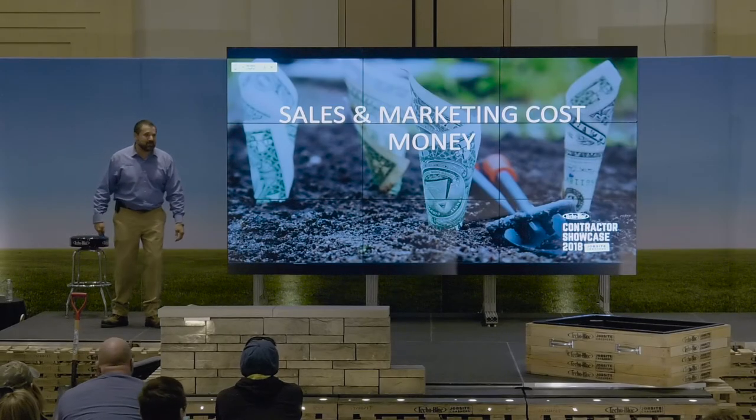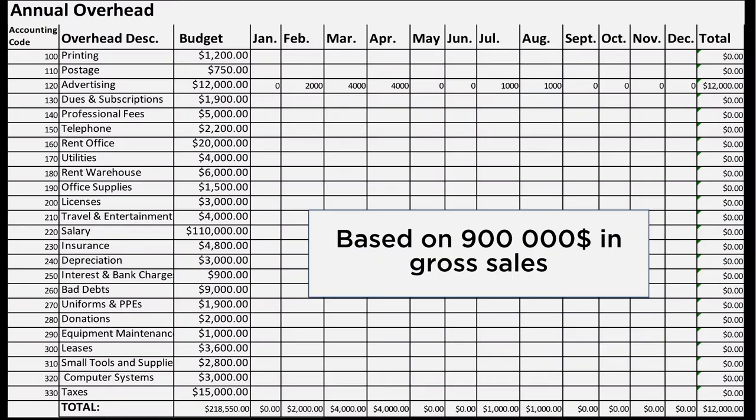Are you ready? Get your camera phones ready. We're going to go quick. It starts right here. This is an overhead recovery sheet. It is loaded up on our website. Take a picture of it.